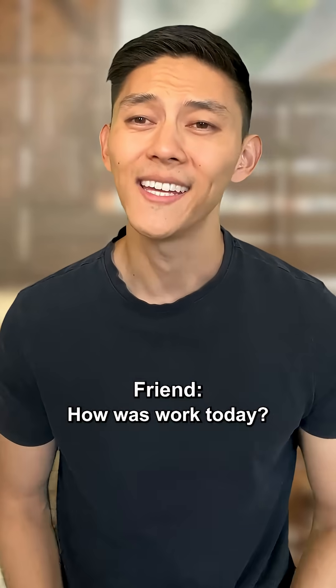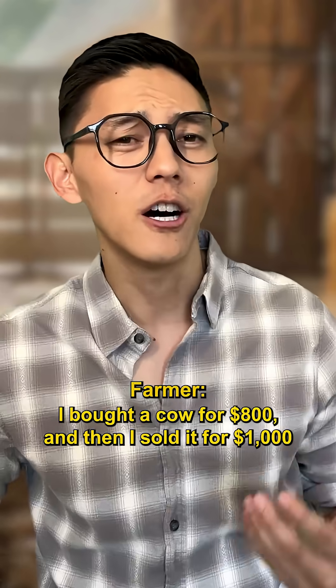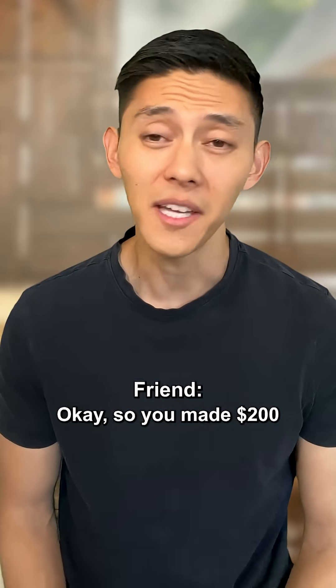How was work today? Pretty good. I bought a cow for $800 and I sold it for $1,000. Okay, so you made $200.